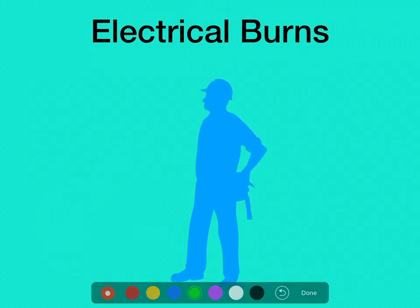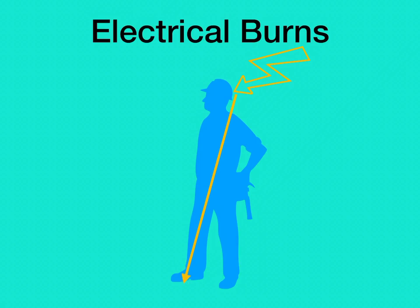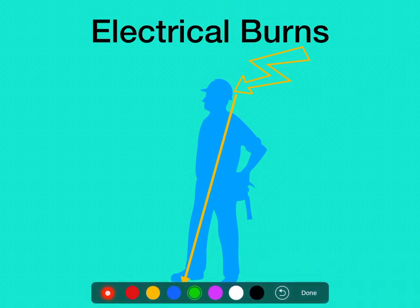For electricity to hurt us, it has to enter the body and almost always flows to ground. Someone may touch something on the wall or bump a high power line with an elbow, and the energy flows through them down to the ground. You're going to have an entrance wound that is typically fairly small — usually second or third degree burns — where the energy entered. It then travels through the body and exits, usually near the ground. The exit wound can be almost explosive, blowing through the foot or boot, leaving a very large wound.